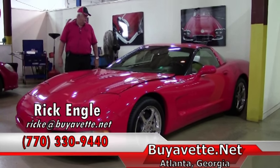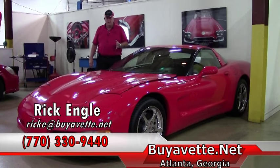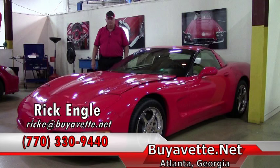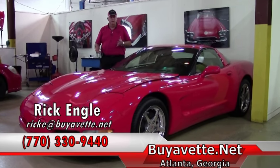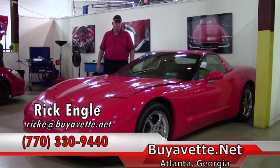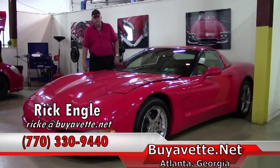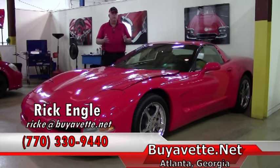I thank you for letting me show you this 2001. If you have any questions, feel free to call me at 770-330-9440. If you're looking for that dream Corvette and don't see it in our inventory, give me an opportunity to see if I can find it for you. Feel free to call me or visit buyavette.net. Thank you very much for your time. I appreciate you very much, and please enjoy the ride.